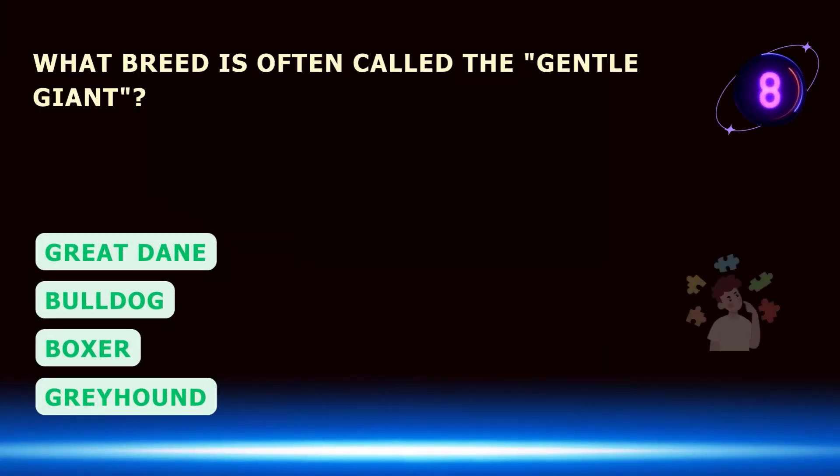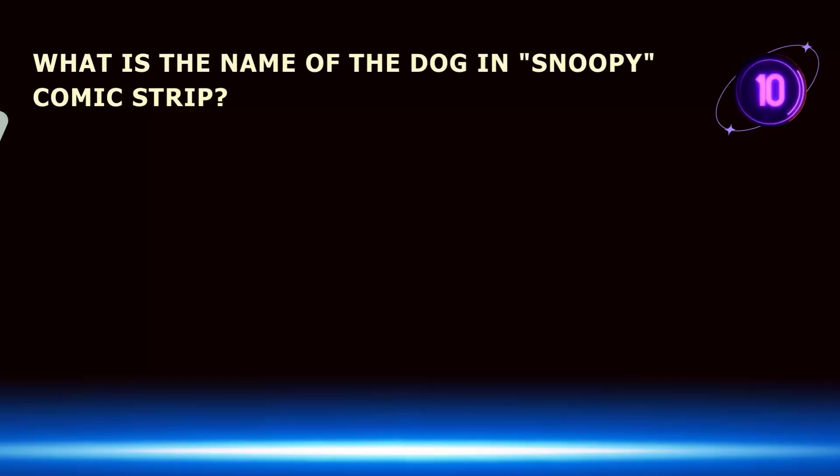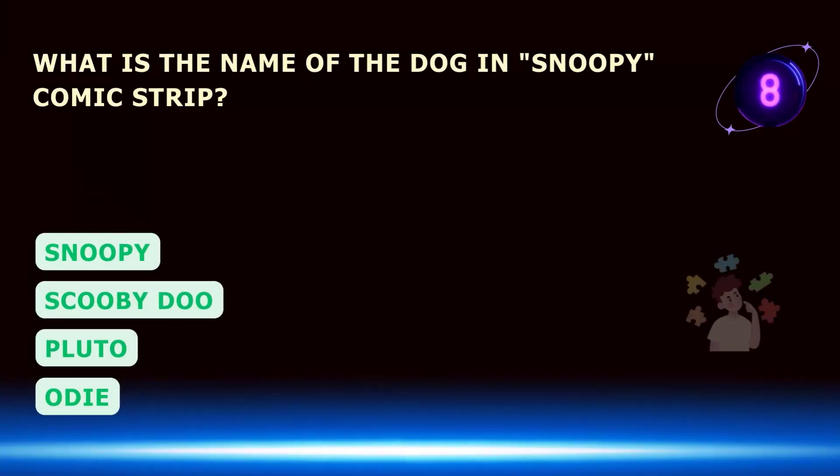What breed is often called the gentle giant? What is the name of the dog in the Snoopy comic strip?